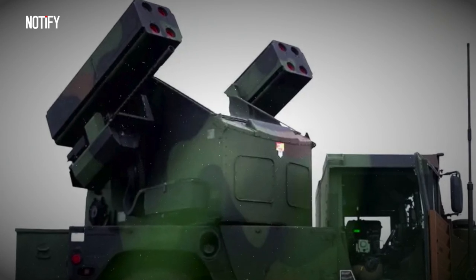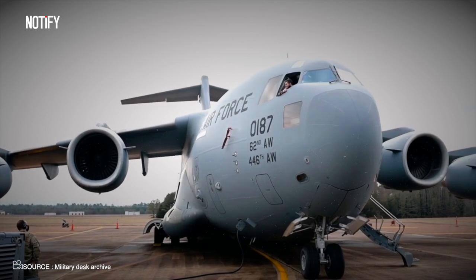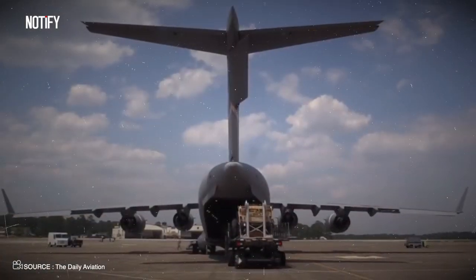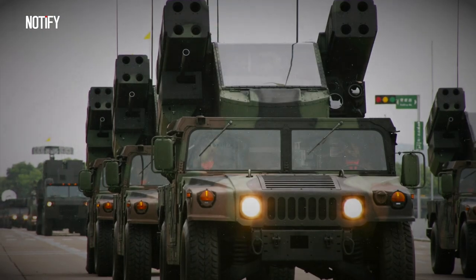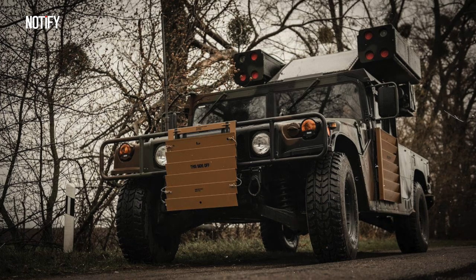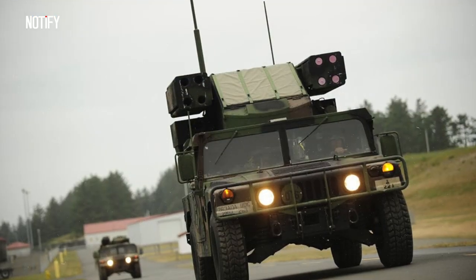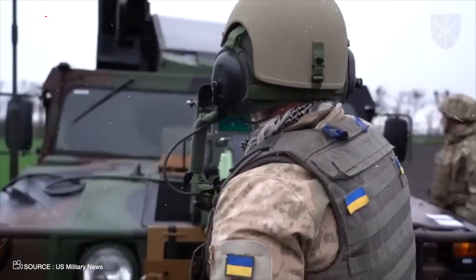This makes airlifts a breeze, especially with the Boeing C-17 Globemaster capable of carrying up to 171,000 pounds — that's nearly 20 Avengers on a single flight. Given its nimble design, even helicopters can give it a lift. It's no wonder we've seen the Avenger flexing its might from the sandy dunes of the Gulf War, to the rugged terrains of Afghanistan, and more recently, the landscapes of Ukraine.